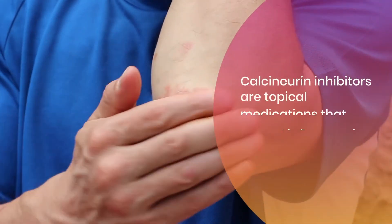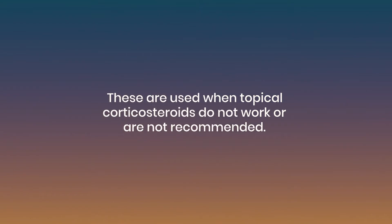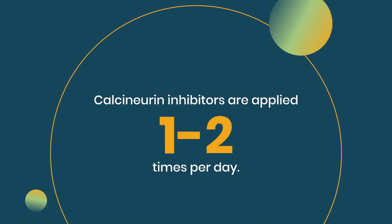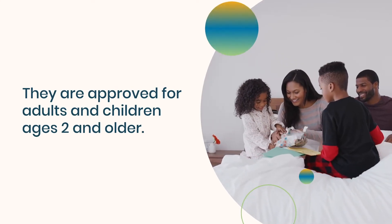Calcineurin inhibitors are topical medications that control inflammation and itching. These are used when topical corticosteroids do not work or are not recommended. Calcineurin inhibitors are applied one to two times per day. They are approved for adults and children ages two and older.